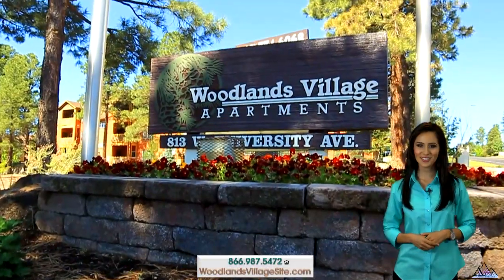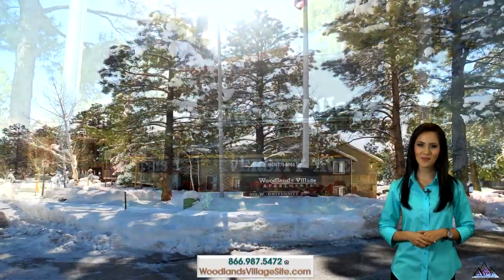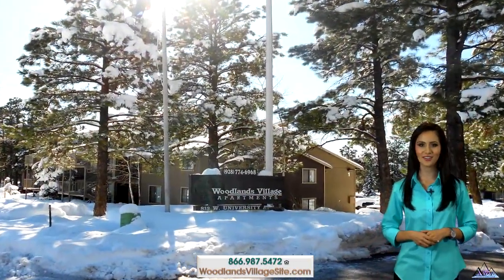Welcome to Woodlands Village Apartments, the finest in apartment home living in Flagstaff, Arizona.